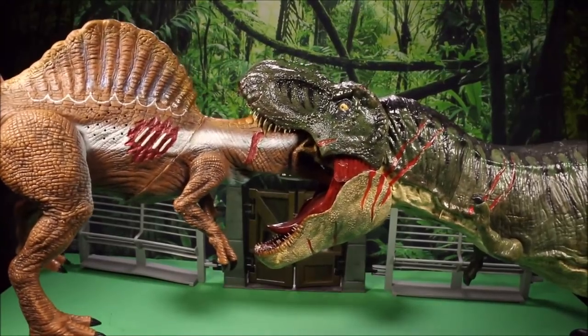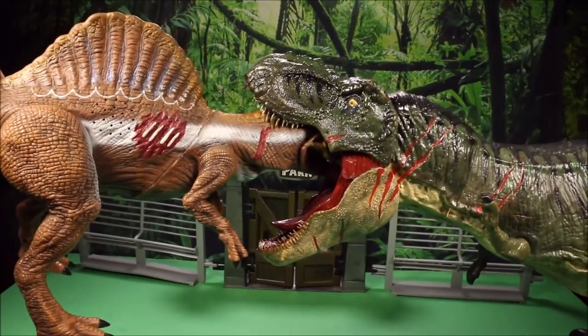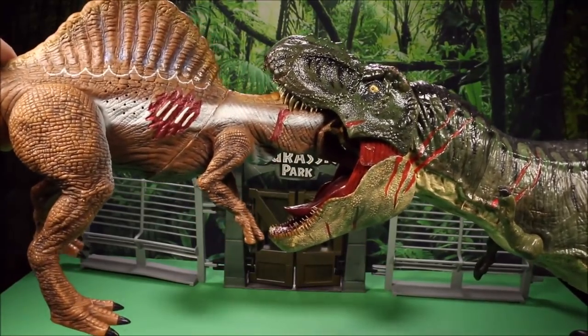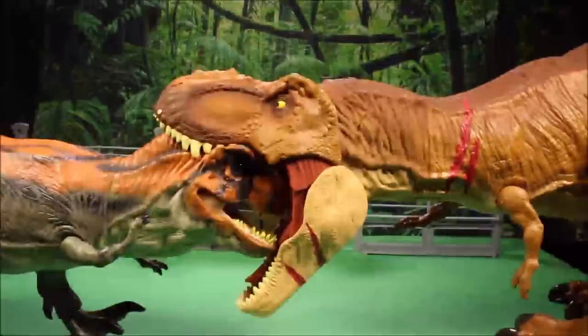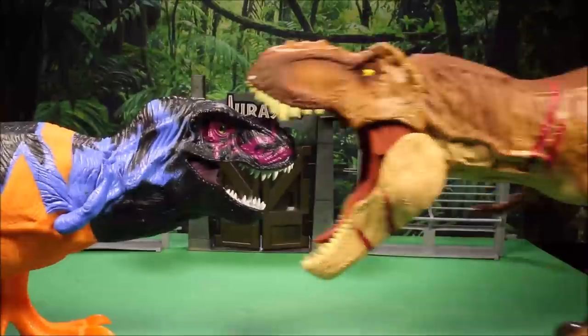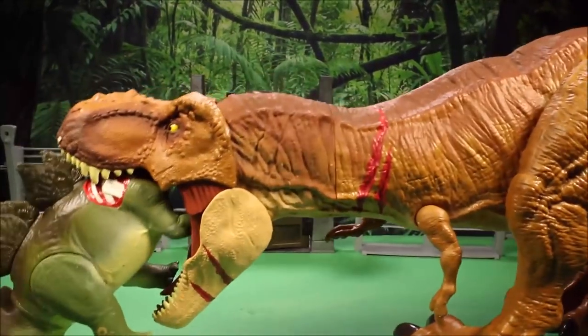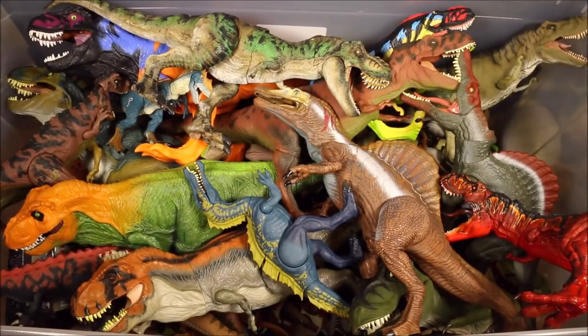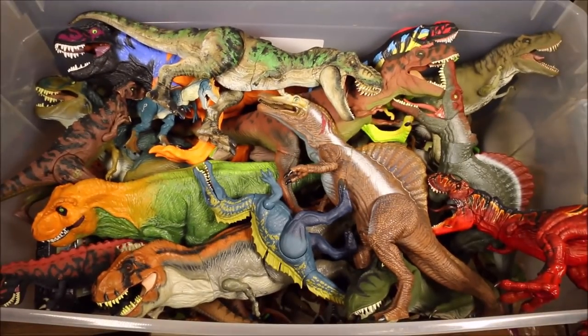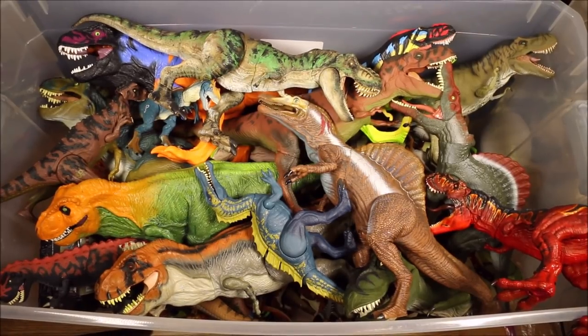This is what happens when it's Mattel vs. Kenner, or Jurassic World vs. Jurassic Park. Keep watching as we unbox this big 50-gallon box of Jurassic Park dinosaur toys and compare it to Jurassic World Fallen Kingdom dinosaur toys from Mattel.